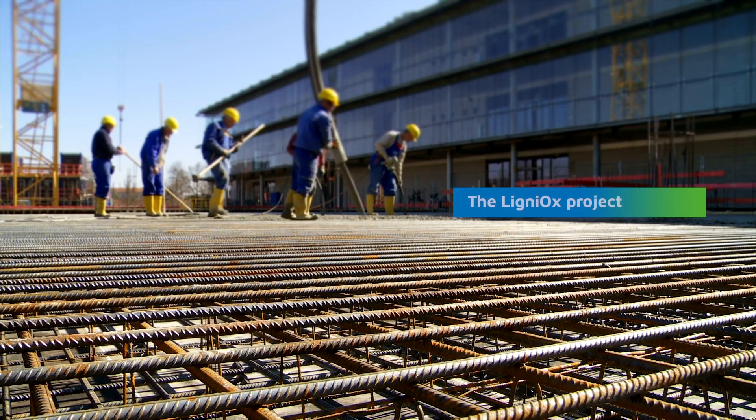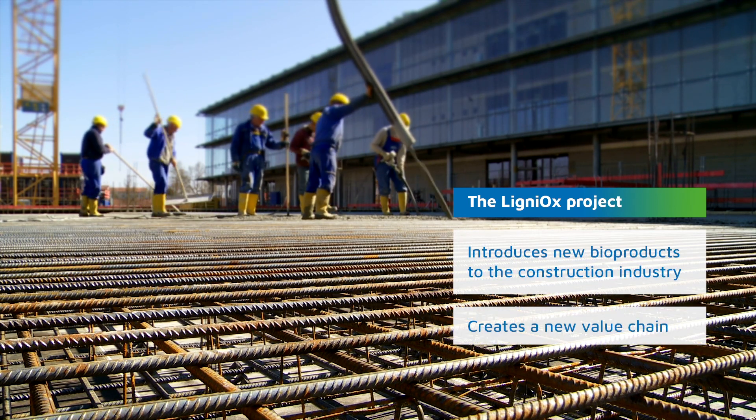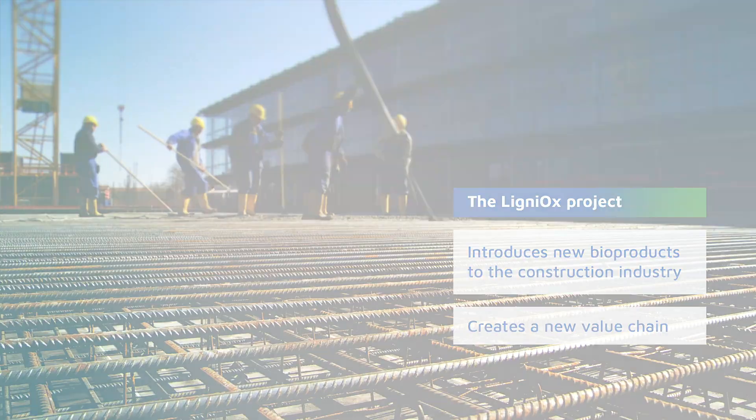This project demonstrates that we can turn lignin into concrete plasticizers for use in the construction industry. It's a whole new value chain based on sustainably sourced biomass.